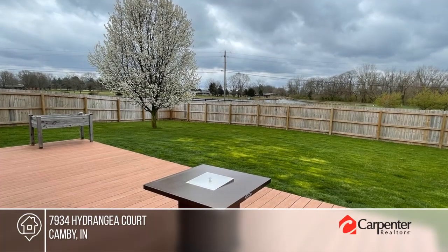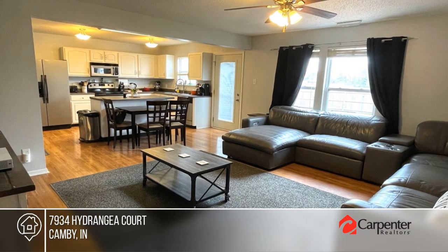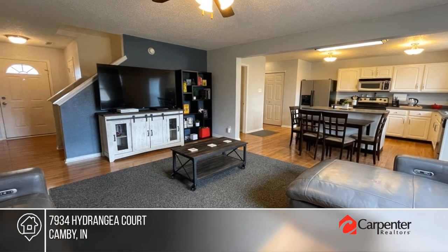The large, cheerful kitchen offers lots of storage, including an island and pantry. Step out onto the composite deck to enjoy the privacy-fenced enormous backyard.